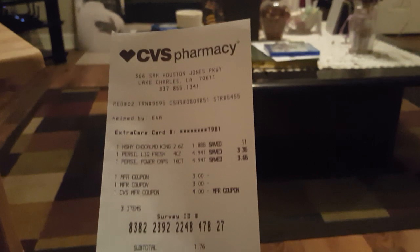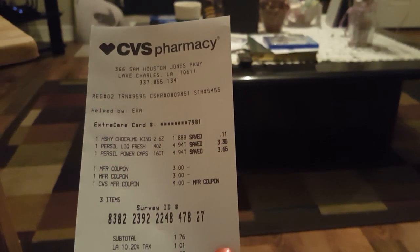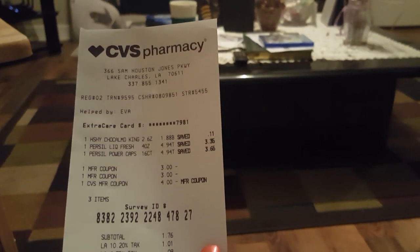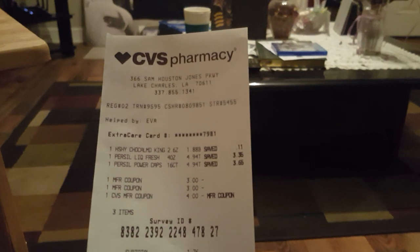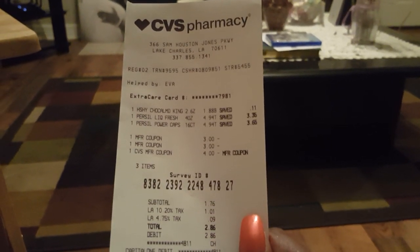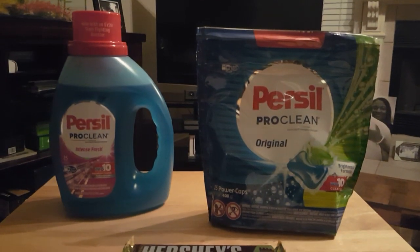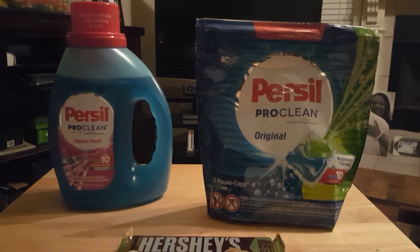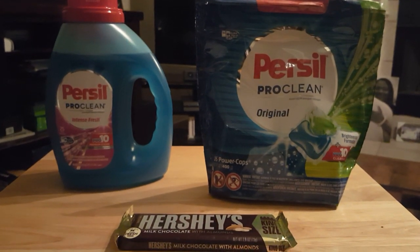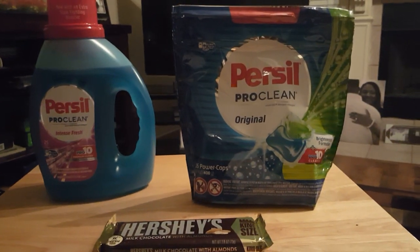So this is the receipt: $4.94, the $3 off coupons, and I had a $4 extra buck. I threw in the candy. I ended up paying $1.76 before taxes, $2.86 after tax. But I am getting $5 back in rebates from Saving Star. This is an awesome, awesome deal. Please use those rebates — those rebates are awesome.